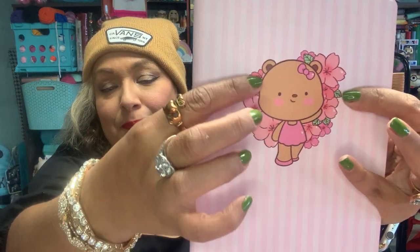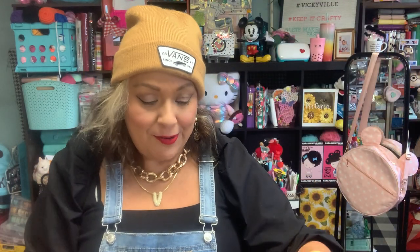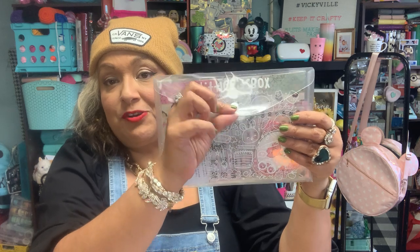This month you got a washi and it looks like it's cherry blossom — so pretty! Even the planner itself has cherry blossoms on it as well. So cute!